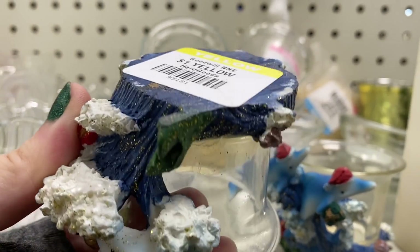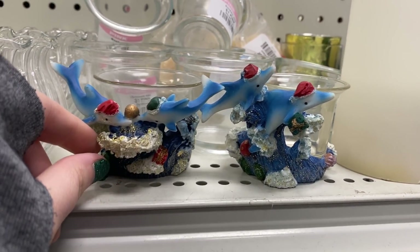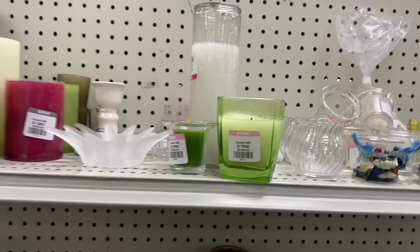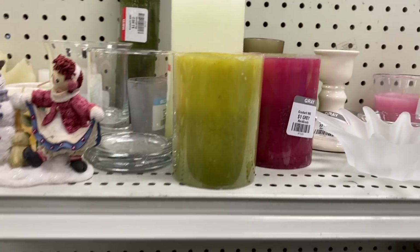I do sell some dolphin items every once in a while, so I always check them out when I happen upon them. This one was kind of interesting — the little dolphins were wearing Santa hats, so it's kind of an interesting Christmas theme. Not sure what the market is on that.